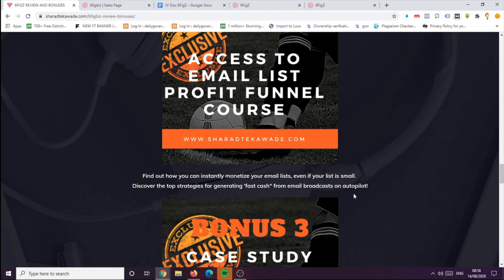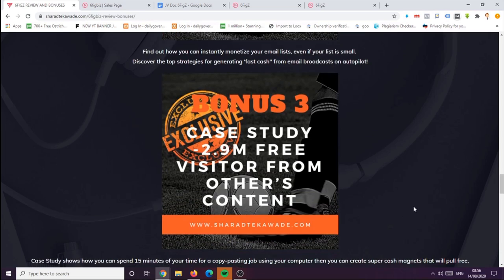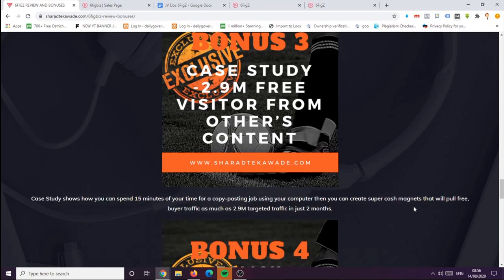Bonus number three is a detailed case study of 2.9 million free traffic visitors from other content. In this bonus, you'll get a case study showing how you can spend 15 minutes doing copy-paste jobs using your computer to create super cash magnets that pull free buyer traffic — such as 2.9 million targeted visitors in just two months.